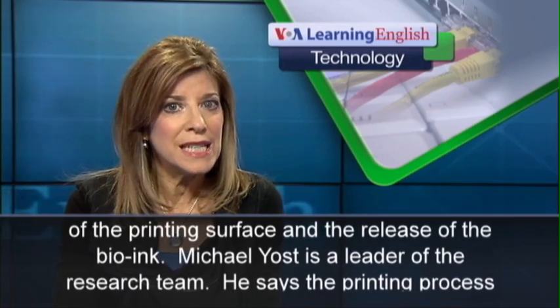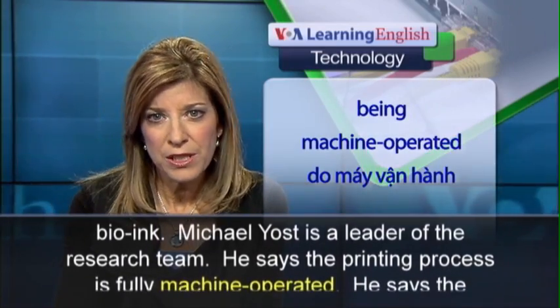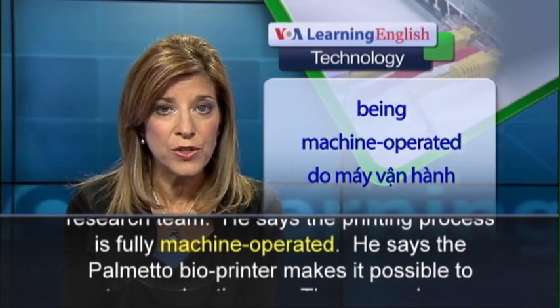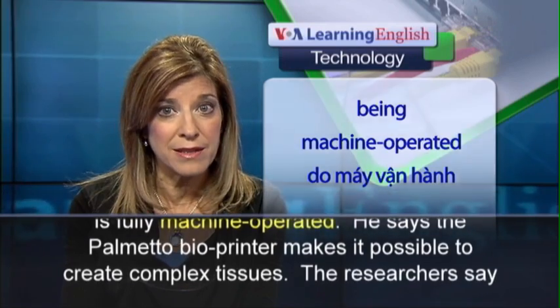Michael Yost is a leader of the research team. He says the printing process is fully machine-operated, and that the palmetto bio-printer makes it possible to create complex tissues.